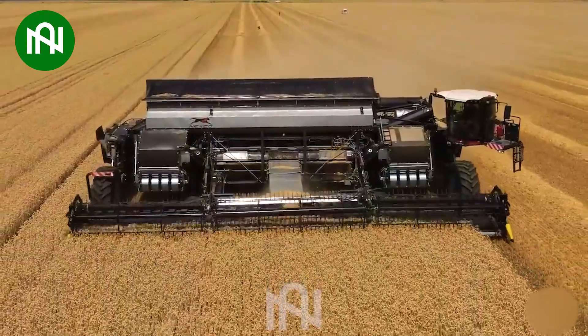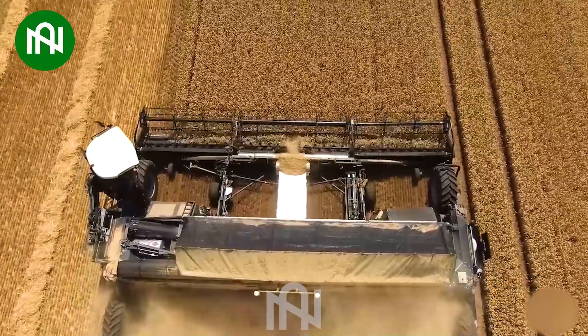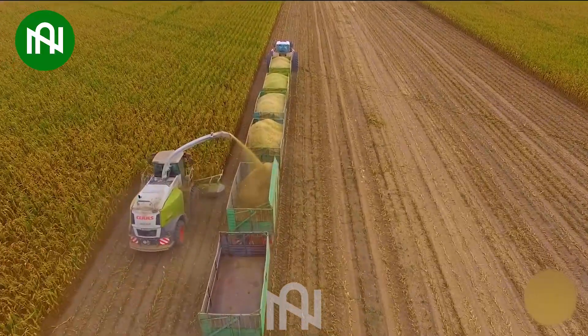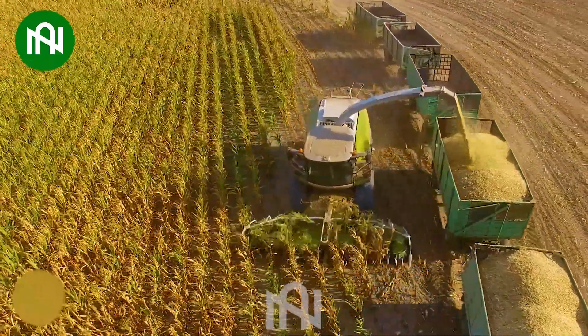Have you ever seen a colossal harvesting machine before? Farmers can harvest an entire cornfield in less than 15 minutes with this machine.